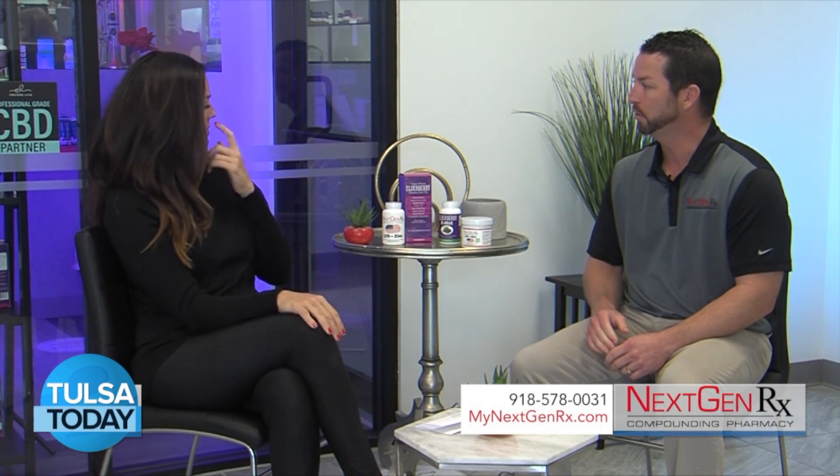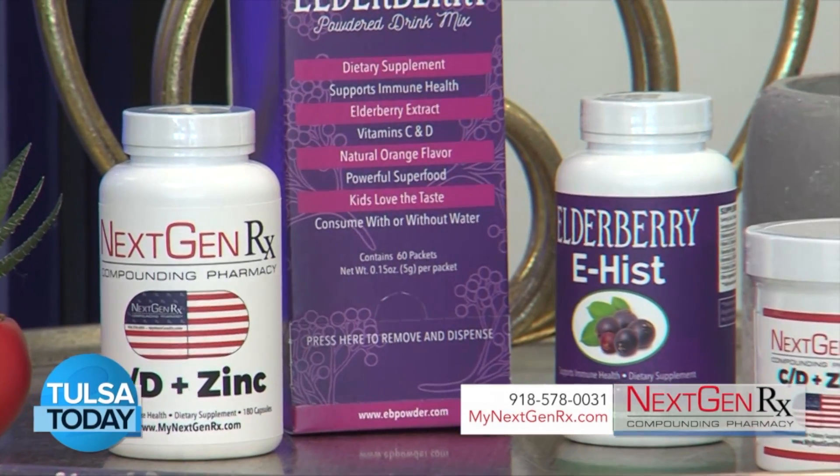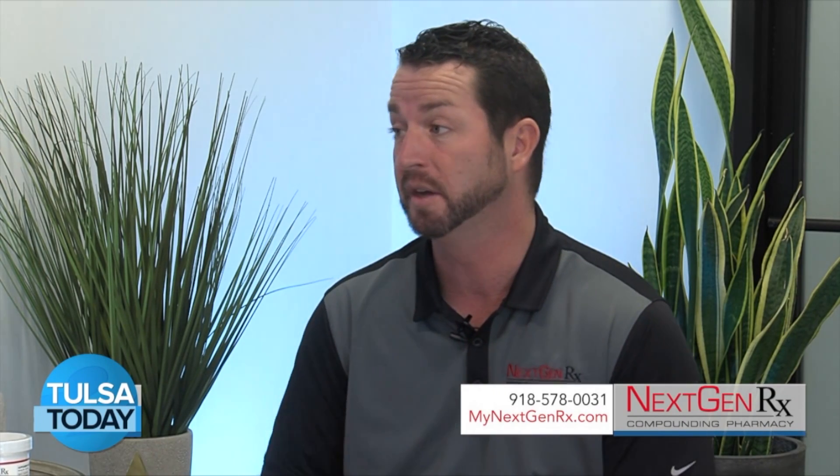You really care about immune-boosting products like some of these that you offer here. We develop these products here in the pharmacy. We have vitamin C, D, and zinc, both in a capsule and a kid-friendly powder, and then elderberry in a powdered form, and elderberry e-his for allergies, because the immune system is responsible for those allergies as well.